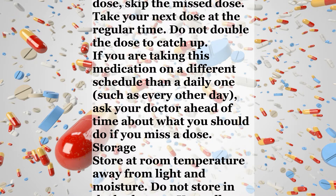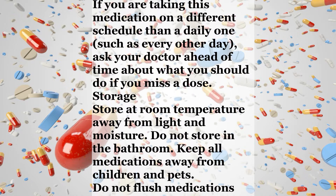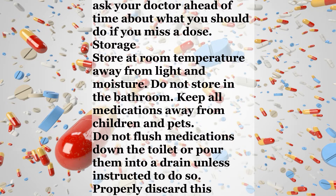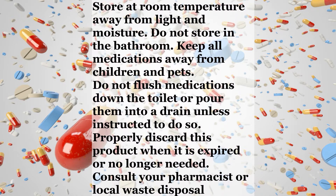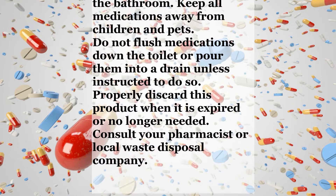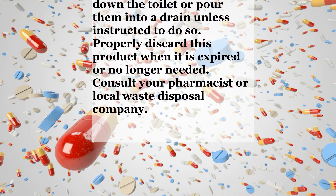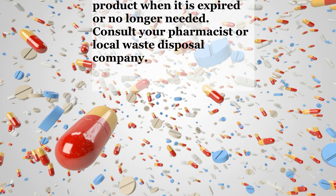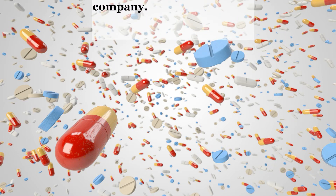Missed Dose. If you miss a dose, take it as soon as you remember. If it is near the time of the next dose, skip the missed dose. Take your next dose at the regular time. Do not double the dose to catch up. If you are taking this medication on a different schedule than a daily one, such as every other day, ask your doctor ahead of time about what you should do if you miss a dose. Storage: Store at room temperature away from light and moisture. Do not store in the bathroom. Keep all medications away from children and pets. Do not flush medications down the toilet or pour them into a drain unless instructed to do so. Properly discard this product when it is expired or no longer needed. Consult your pharmacist or local waste disposal company.